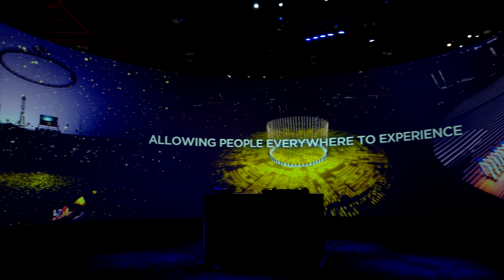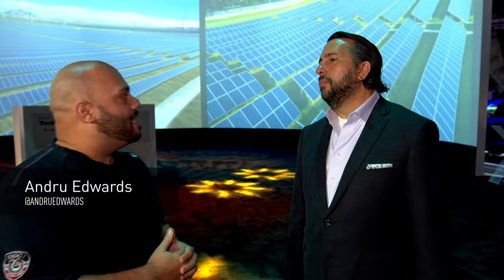Audiences expect to be wowed when they go out to events these days. Audiences are expecting an immersive environment these days, to be one and a part of the show. To create that environment, we utilize different technologies.